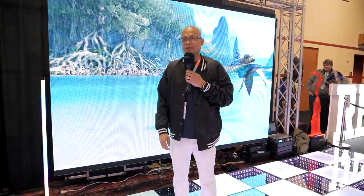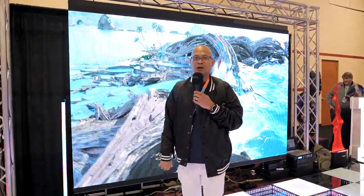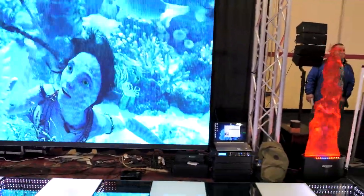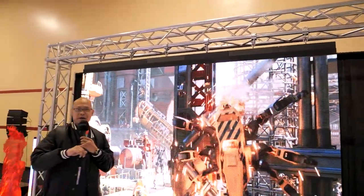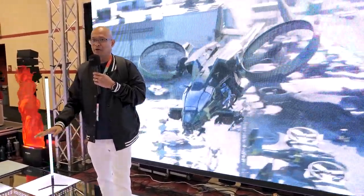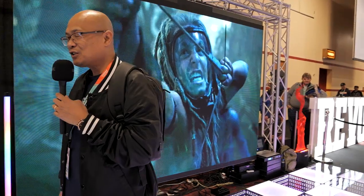Last but not least from Top Lighting is the specialty LED video wall. This whole setup — including the trussing, power, and controller — is $15,000. Very affordable: after three rentals you make your money back, and then that whole thing is yours. You could even watch the Super Bowl on it at home.